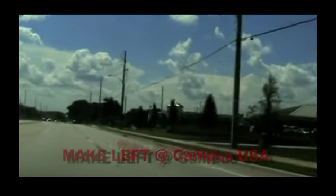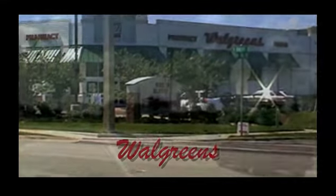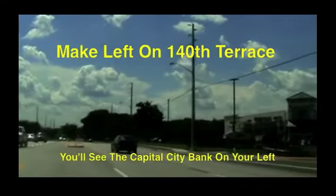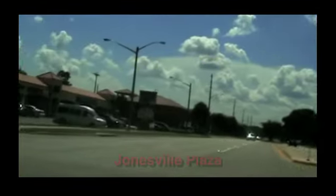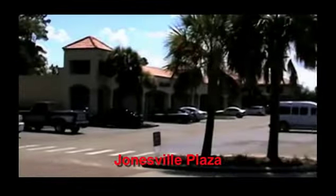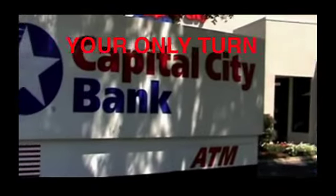That's right near where the new Walgreens is also — really building up Jonesville here. You'll make a left turn right there where the Walgreens and the new Campus USA building is. You're going to see the Jonesville Plaza on your right, and on the left you're going to see the Capital City Bank building.